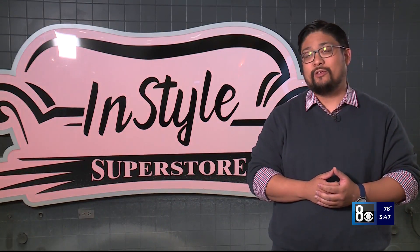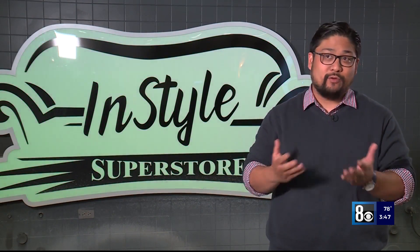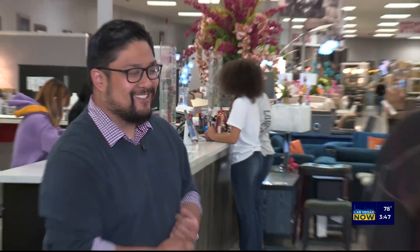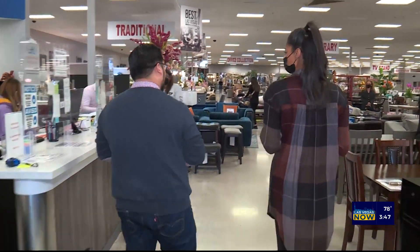When you first visit InStyle Furniture, you can expect our friendly sales staff to guide you and help you with whatever it is you're looking for, for your specific tastes. Hello, welcome to InStyle. Might as well put that friendly staff to the test, right? Let's go on a mission to find a new accent chair.